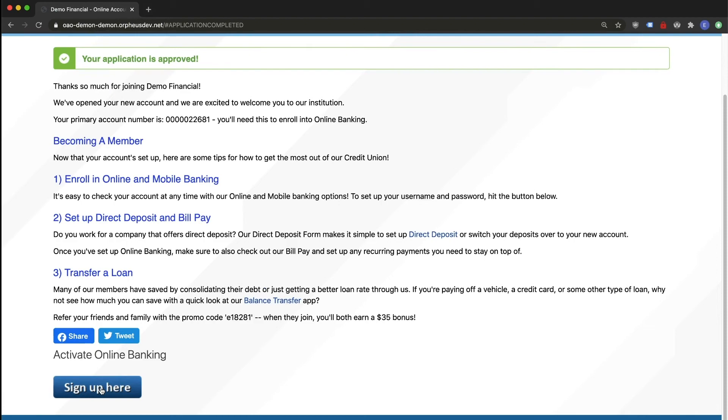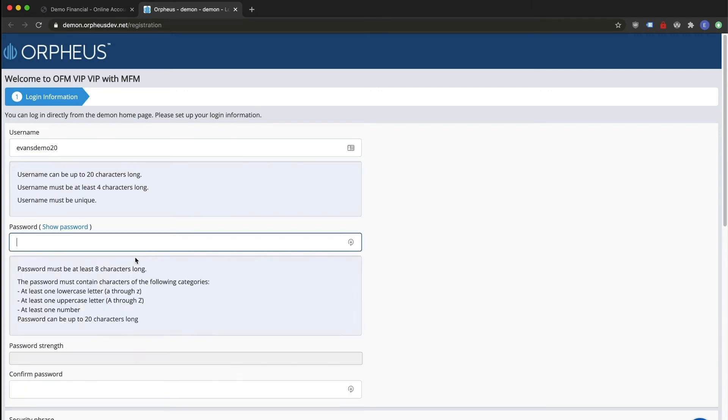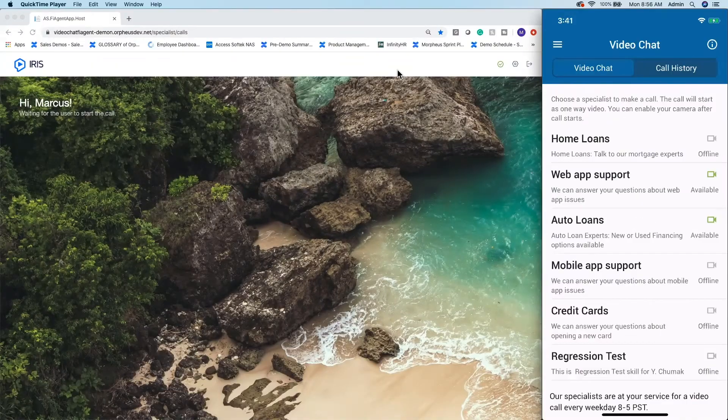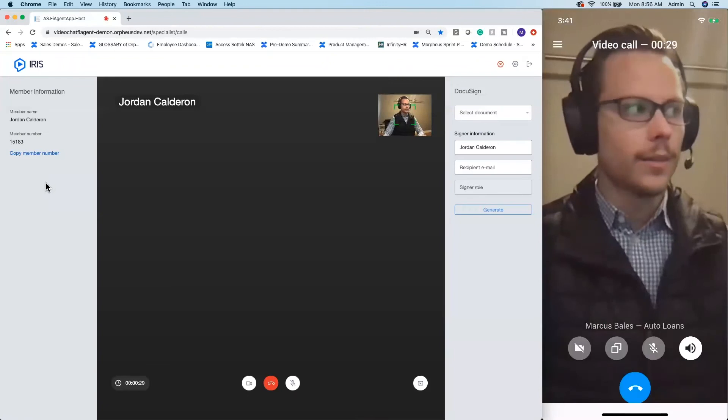Our solutions have been designed to work perfectly together, whether it's our online account opening giving a seamless handoff to our digital banking enrollment process, or our chatbot escalating directly to a live video call. We know how important these transitions are, so we have made them effortless for the member.